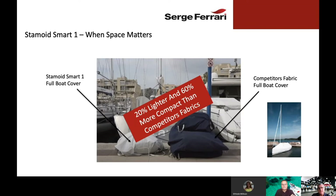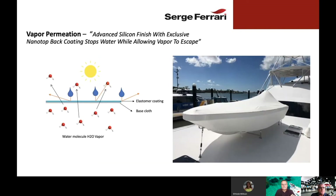Stamoid fabrics are 20% lighter and 60% more compact than our competitors' fabrics. One of the issues we've always dealt with regarding Stamoid fabrics is breathability. As you know, PVC fabrics are not breathable in the traditional sense, yet we have overcome this with Stamoid Smart.